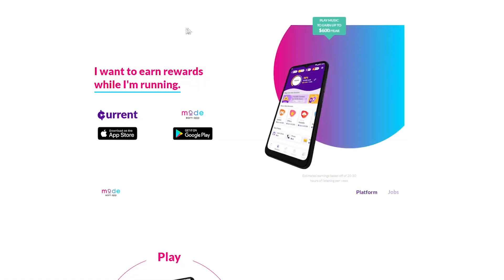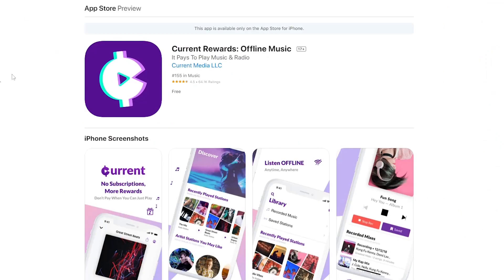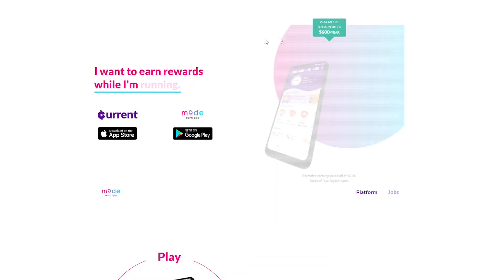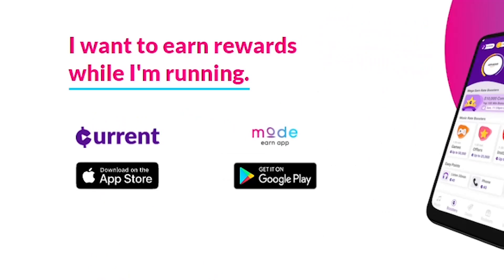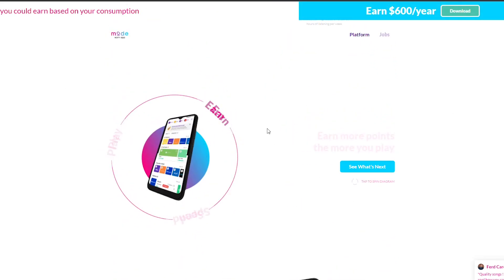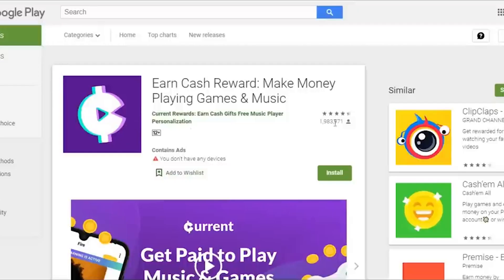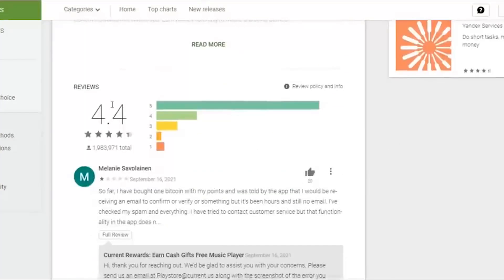For this method to work, you are going to need to download an app called Current. This is available for both iOS and Android phones, which you can install anywhere in the world. However, for Android phones, the app is called Mode Earn App. Nonetheless, they work the same way. These apps will be the ones rewarding your points for listening to music. Current has over 180,000 ratings and is rated with an average of 4.7 stars out of 5.